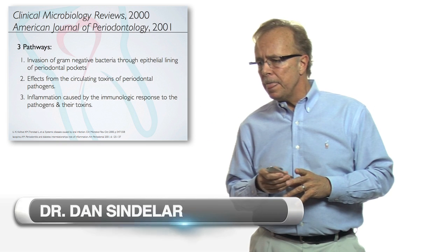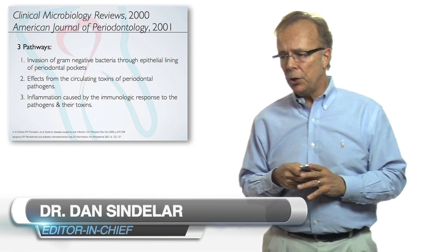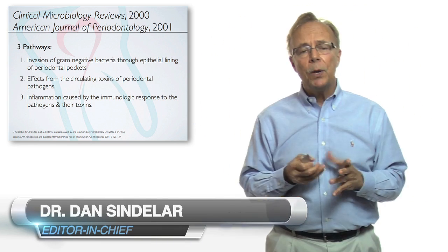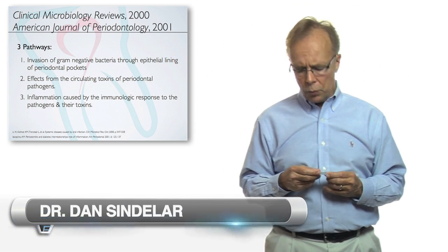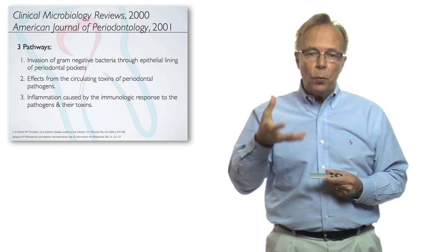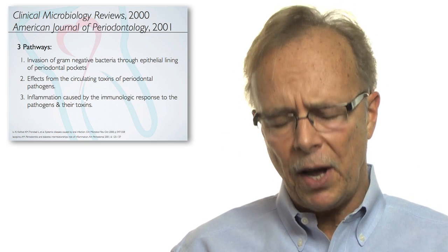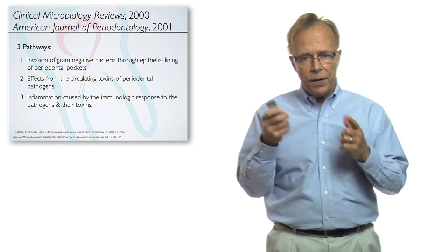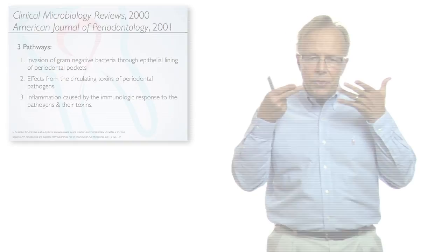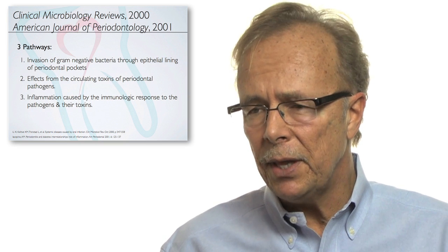In 2001, the American Journal of Periodontology, and also in the Clinical Microbiology Reviews in 2000, it was stated that there are three pathways. When I was in dental school, it was thought that we'd get a little infection here, and the infection would travel to different parts of our body. We thought it was more involved than that, but we did not know the different pathways. We were taught you could get a problem around the heart if you had certain bacteria, and if you had heart valve risk, there would be further problems. But the research has gotten a lot more intricate than that.